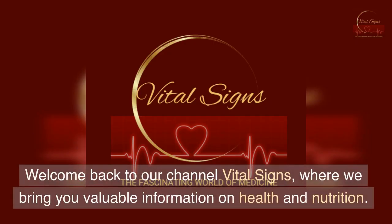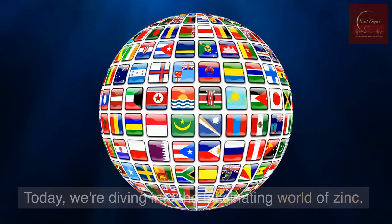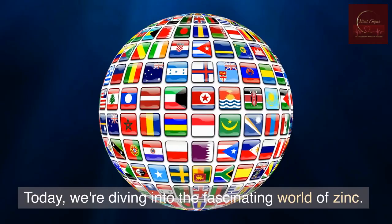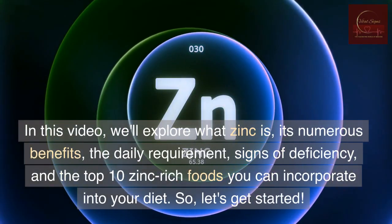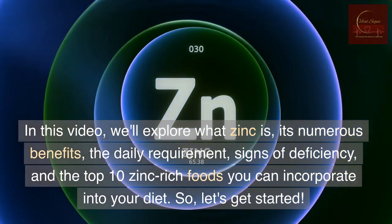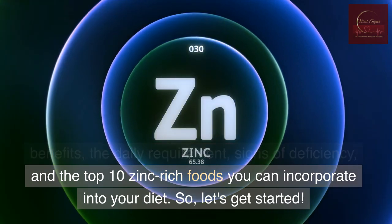Welcome back to our channel Vital Signs, where we bring you valuable information on health and nutrition. Today, we're diving into the fascinating world of zinc. In this video, we'll explore what zinc is, its numerous benefits, the daily requirement, signs of deficiency, and the top 10 zinc-rich foods you can incorporate into your diet.